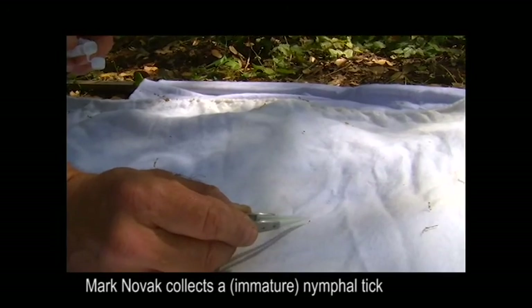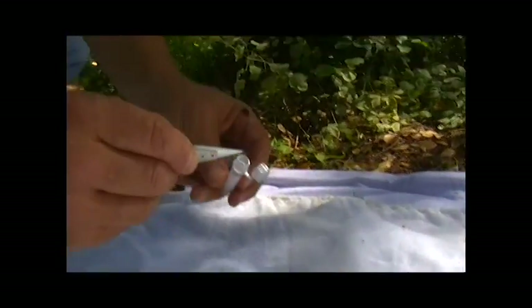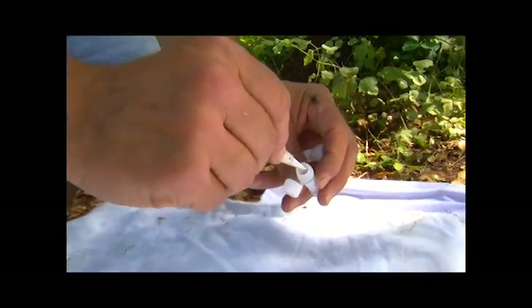Carefully — try to pick them up carefully and put them in a vial. We definitely don't just site-ID before we send them to the lab. We take them back to our office, put them under a microscope, and make sure we have the right identification.